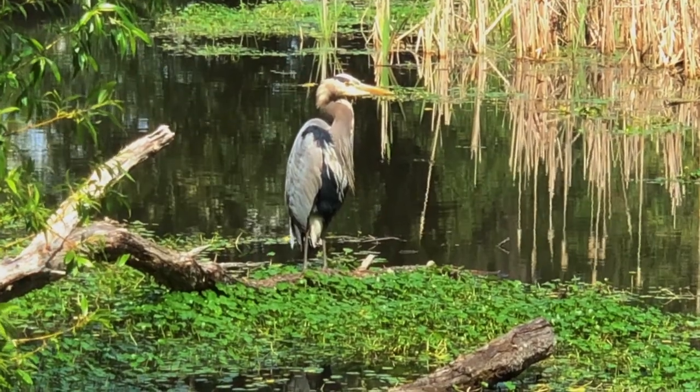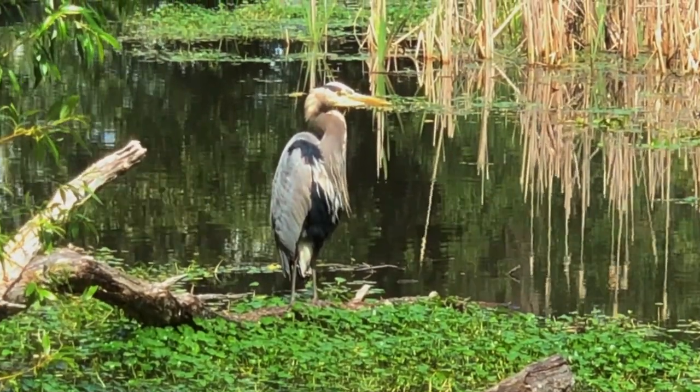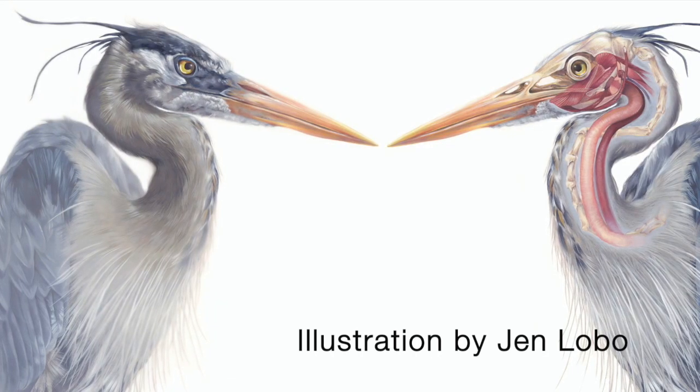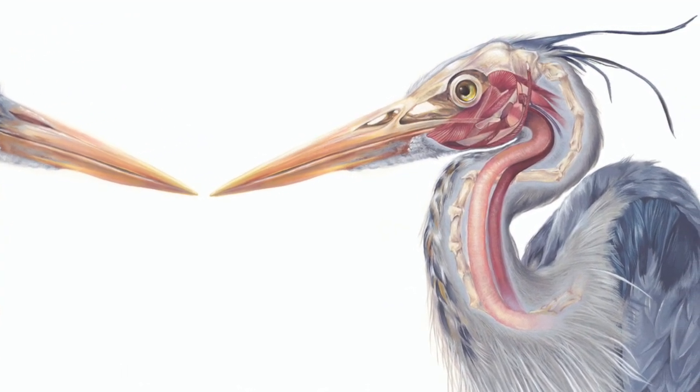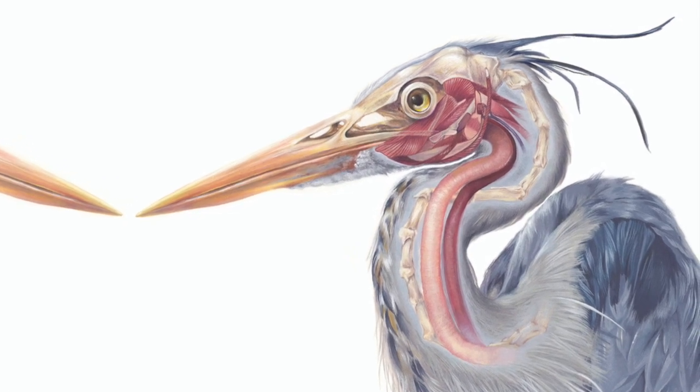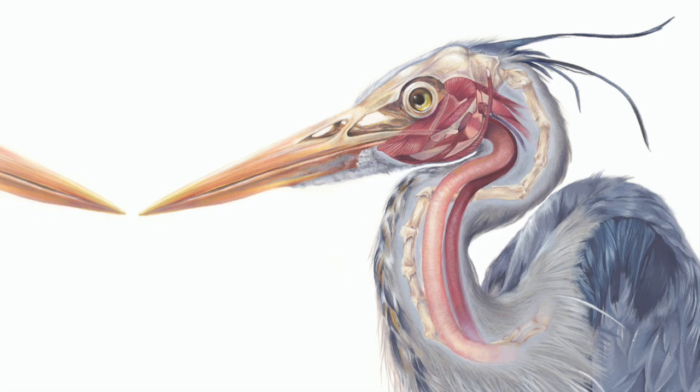It's the oddly contorted S-shaped neck that gives the Great Blue Heron its speed and striking power when capturing its prey. In this illustration by Jen Lobo, you can see two special adaptations that allow the Great Blue Heron to snap its neck in a whipsaw fashion. The trachea and esophagus leave the Great Blue Heron's skull in front of the spinal column, just like in our bodies, but then quickly wrap around behind the neck bones for the S-shaped curve and then, as they enter the stomach, come back around to the front. This prevents the Great Blue Heron from injuring either the esophagus or trachea when it makes a strike — say if an intervening branch were in the way. They're safely protected behind the neck bones.